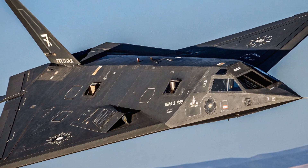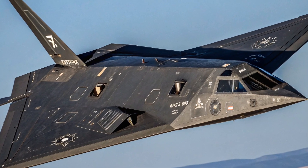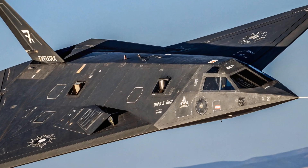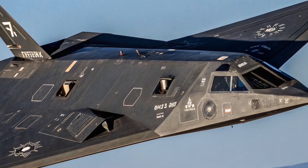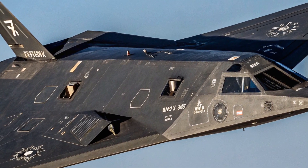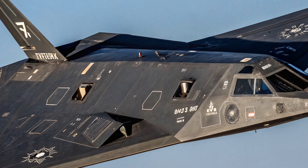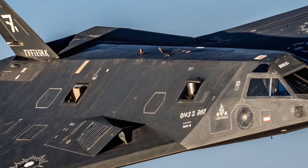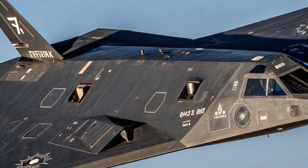One of the most talked-about missions was the bombing of Baghdad at the start of Operation Desert Storm. At that time, Baghdad was one of the most heavily defended cities in the world, but the F-117s flew straight through its defenses and delivered deadly payloads with pinpoint precision. Not a single F-117 was shot down during the entire Gulf War.